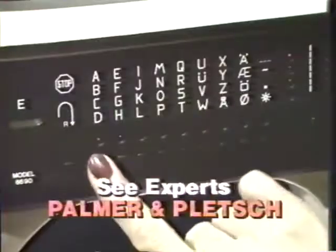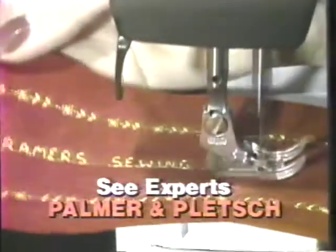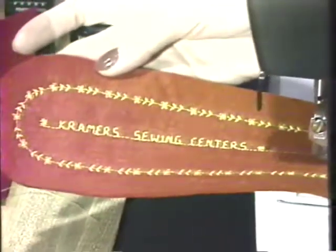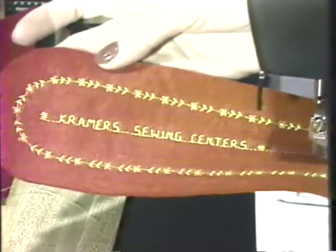New Vikings starting at just $299. Also see sewing experts Patty Palmer and Susan Kletch. Patty and Susan will show you how to sew fast in an entertaining video presentation. So be sure to come to Kramer's open house and big Viking sale this Saturday only, noon to 4, at all three Kramer's Sewing Centers.